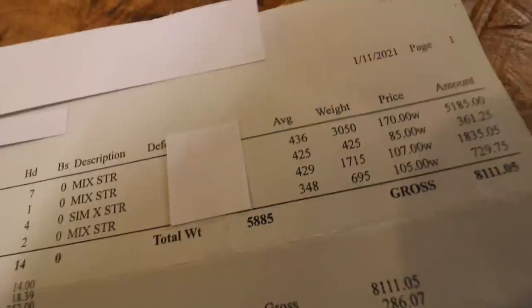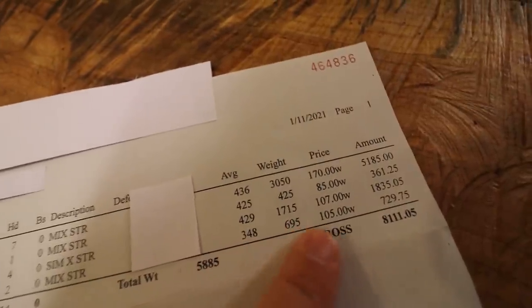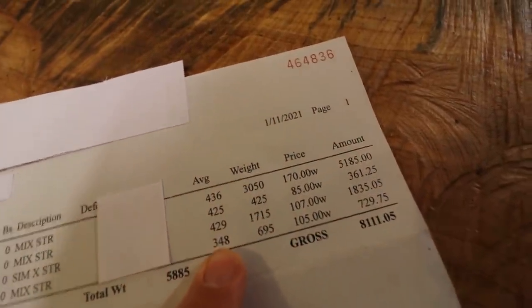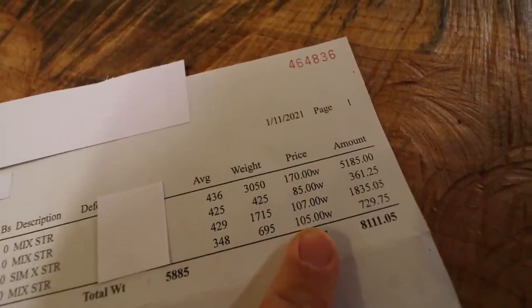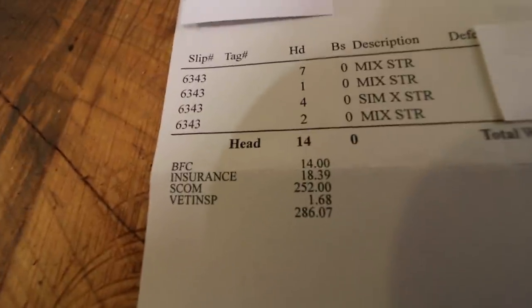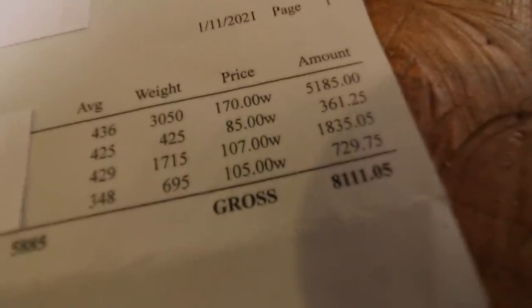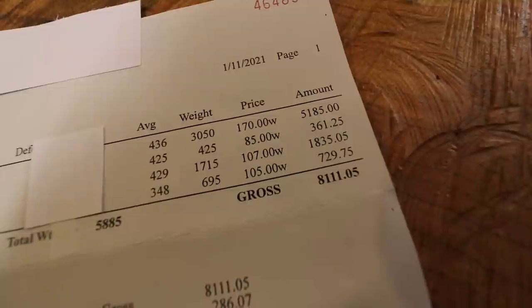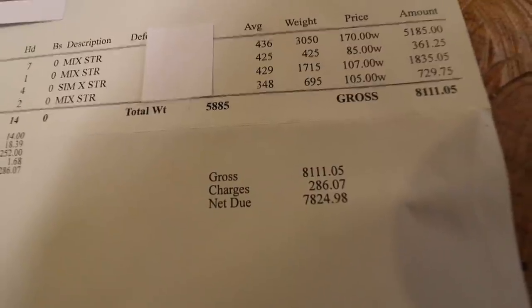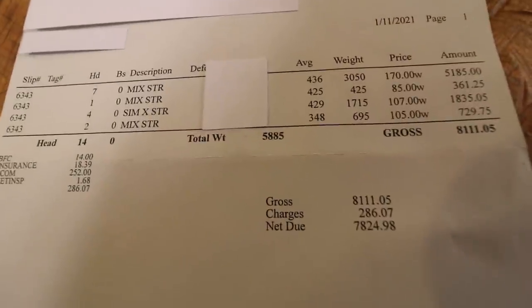The last two in that group were the tiny ones — they weighed 348 pounds. Those were actually the really colorful ones; they almost looked full dairy. Either way, they brought $1.05 — $729 total. So in total, out of 14 head, total weight 5,885 pounds, my gross pay was $8,111. After charges, $7,824.98. That is for the first 14 head.